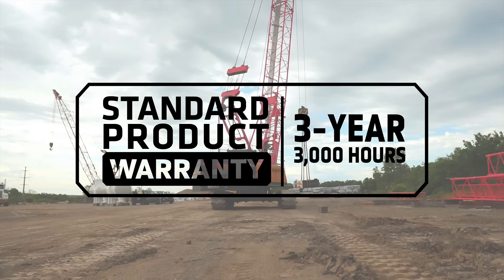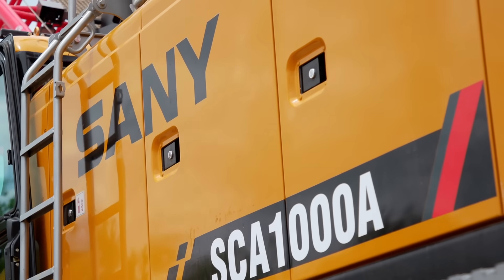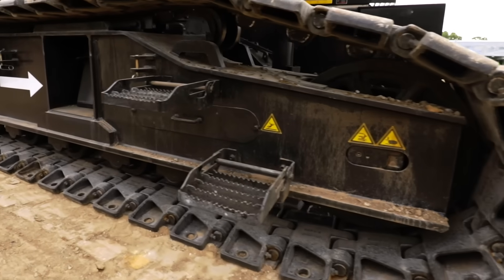With a three-year, 3,000-hour warranty and loads of standard features, the SCA-1000A is a healthy investment. It meets the demands of the job and keeps on performing for you, day in and day out.